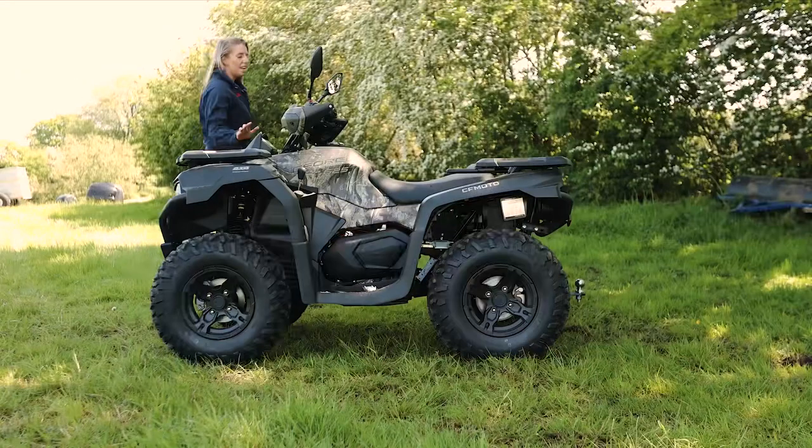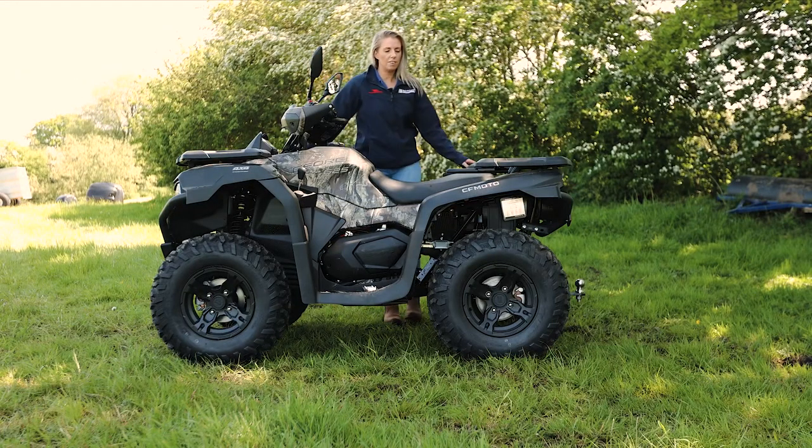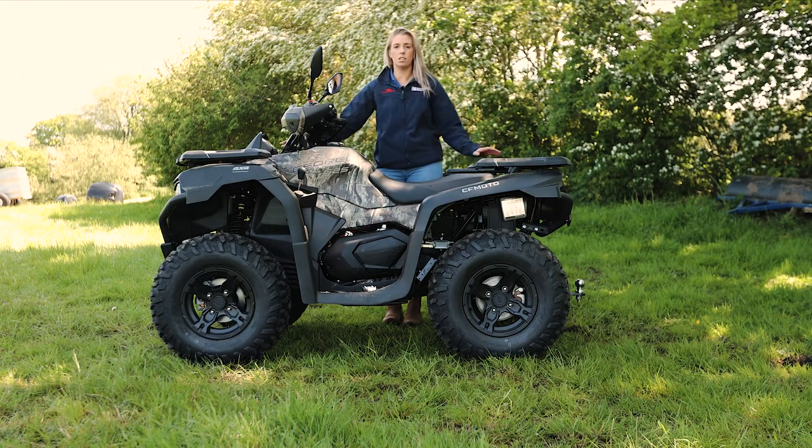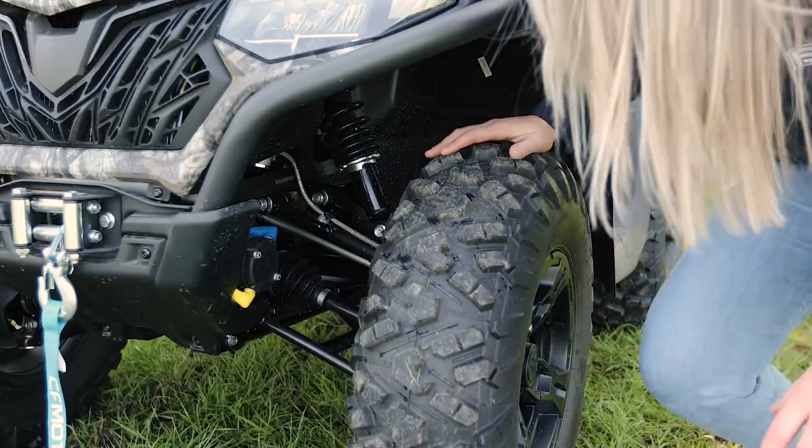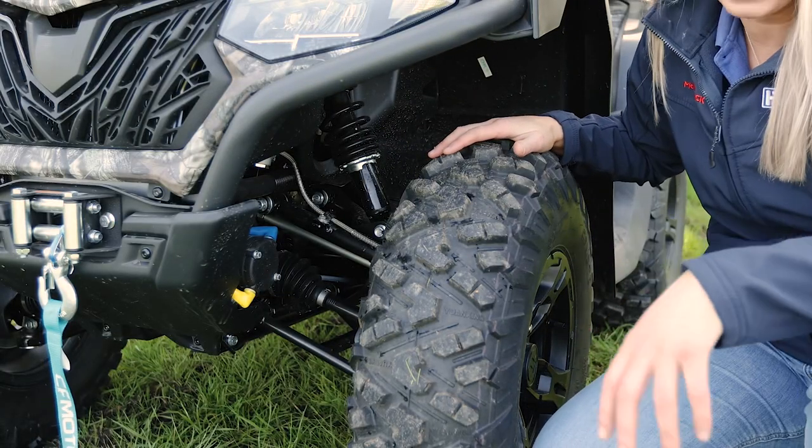This is the C4 625 — one of CF Moto's flagship quad bikes, and I can see why. Let's take a look at its features. This is a 45 horsepower, 600cc quad bike.